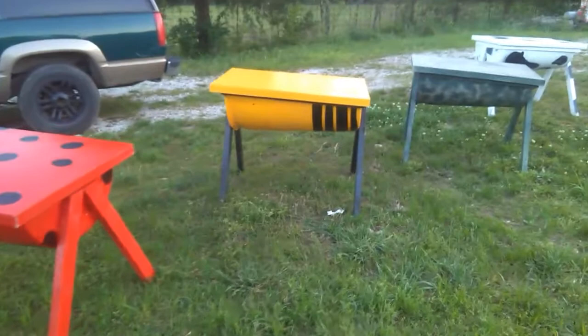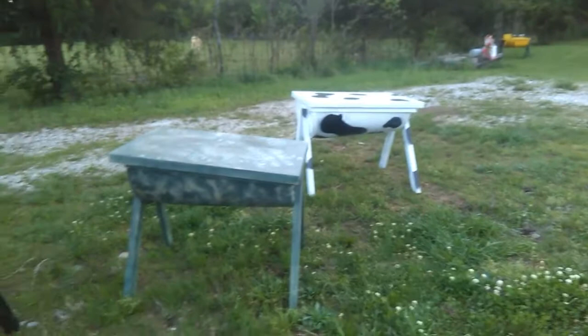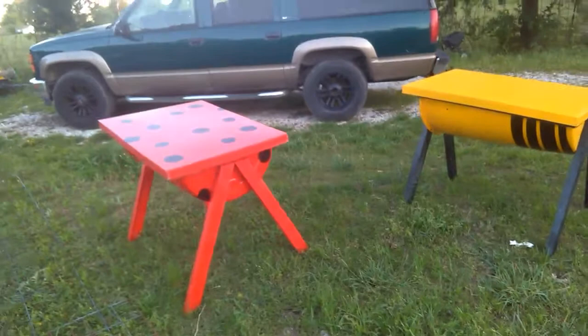Hey YouTube, this is Jerry with Honeycat Farms. I'm going to give you a tour of the new hives. These are for sale and ready for delivery right now. We've got the new cow, the 3D camo, the honeybee, and the ladybug.